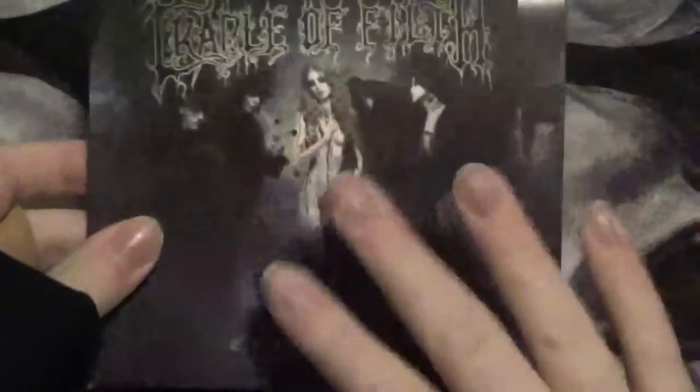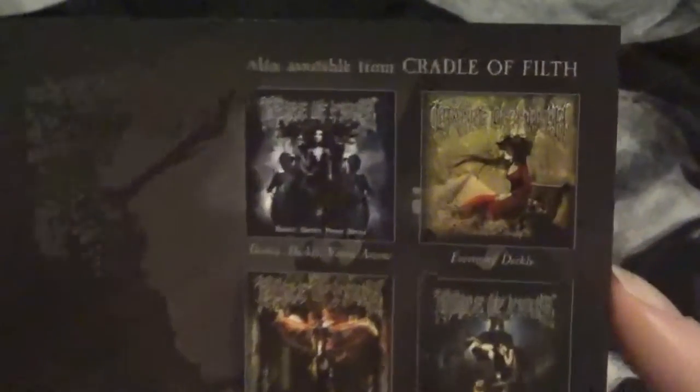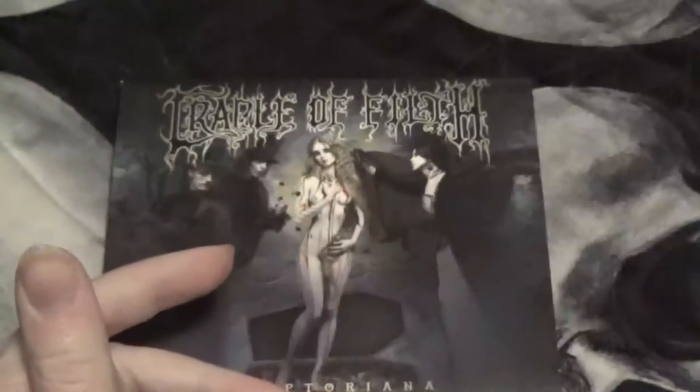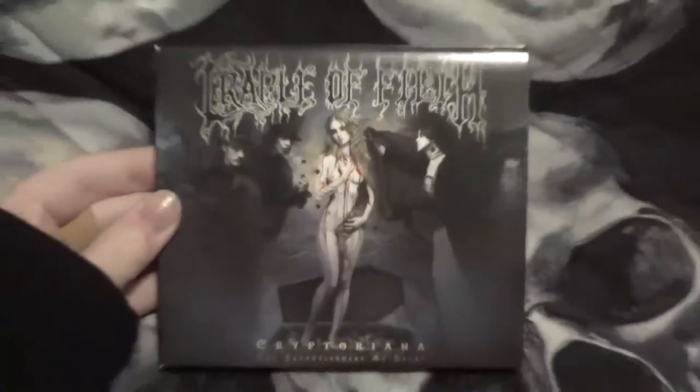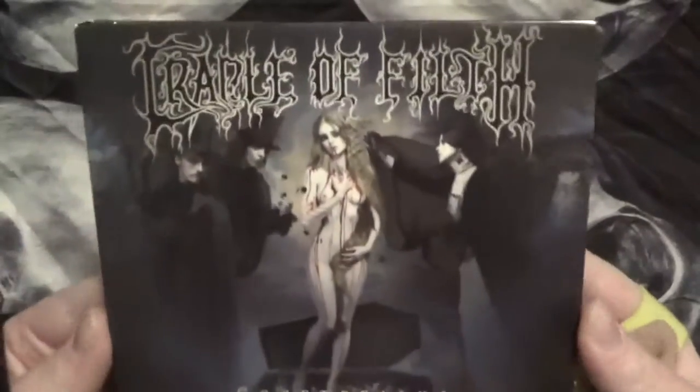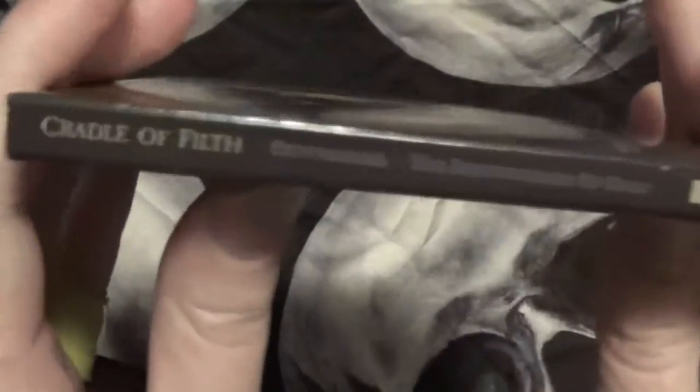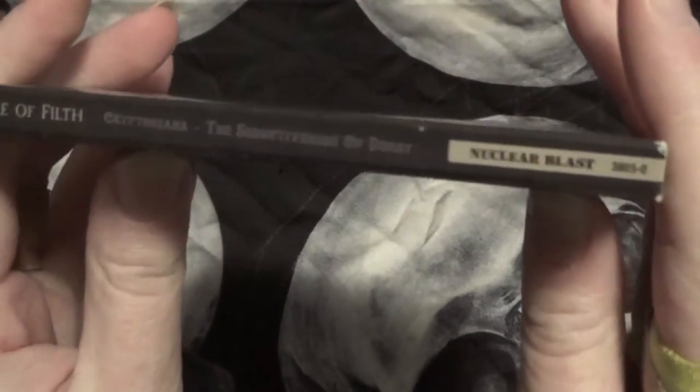So in the store they have this centered version of the picture that you peel off and it reveals a real cover. And behind this has all of their other albums they recommend and other stuff from the same label, Nuclear Blast. So I'm going to move this to the side. And here is the actual cover, which is really cool. Here is the side, the other side, and the back. I love the picture on the back, it is so cool.